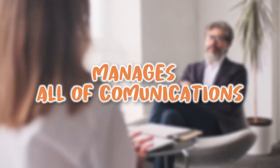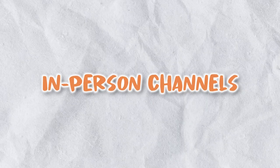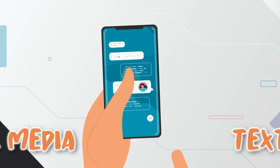What is a CRM? A CRM manages all of the communications for you through multiple channels — in-person, phone, email, texting, all the social medias — and you and your team get to manage everything in one place.